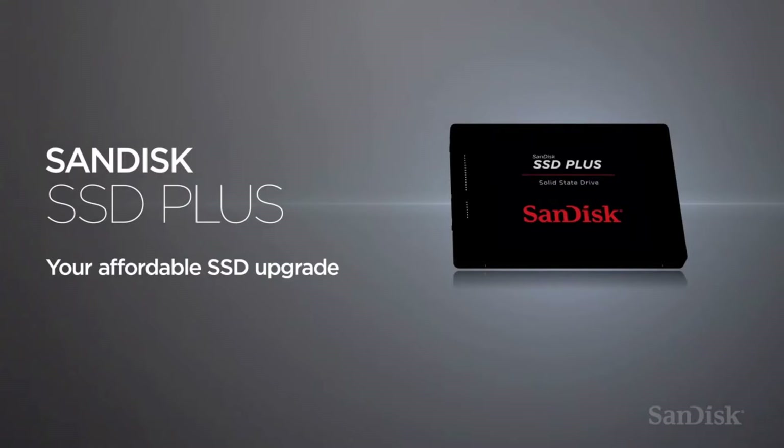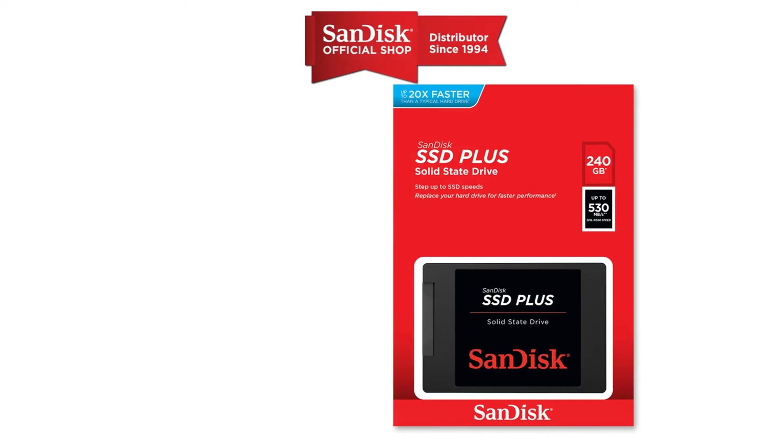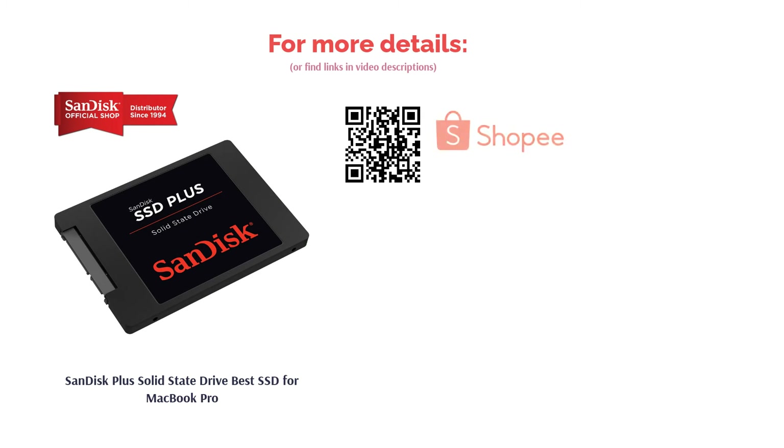The SanDisk Plus SSD contains no moving parts and is built with durability in mind to withstand minor shock and vibration. This gives you peace of mind in keeping your important data safe and secure. And what's more, the SSD even comes with a 5-year limited warranty.